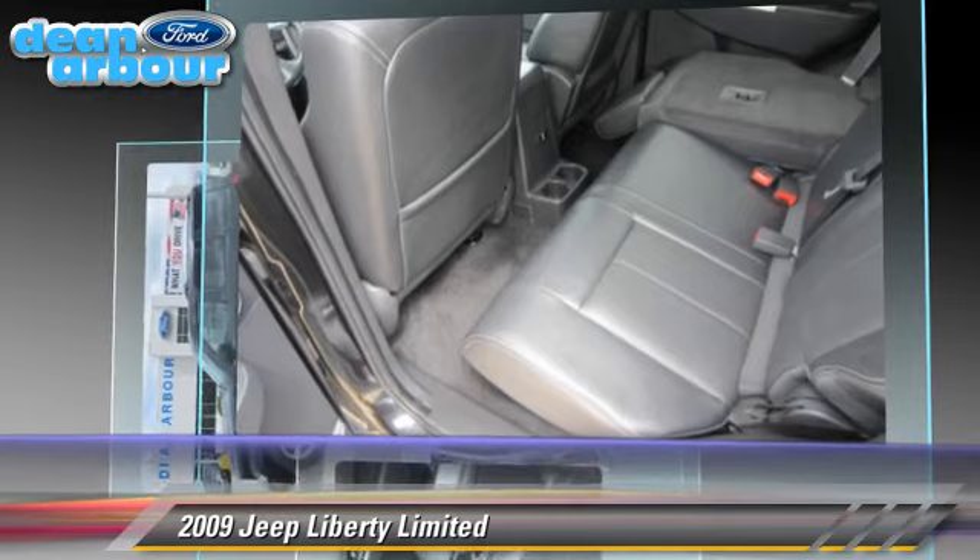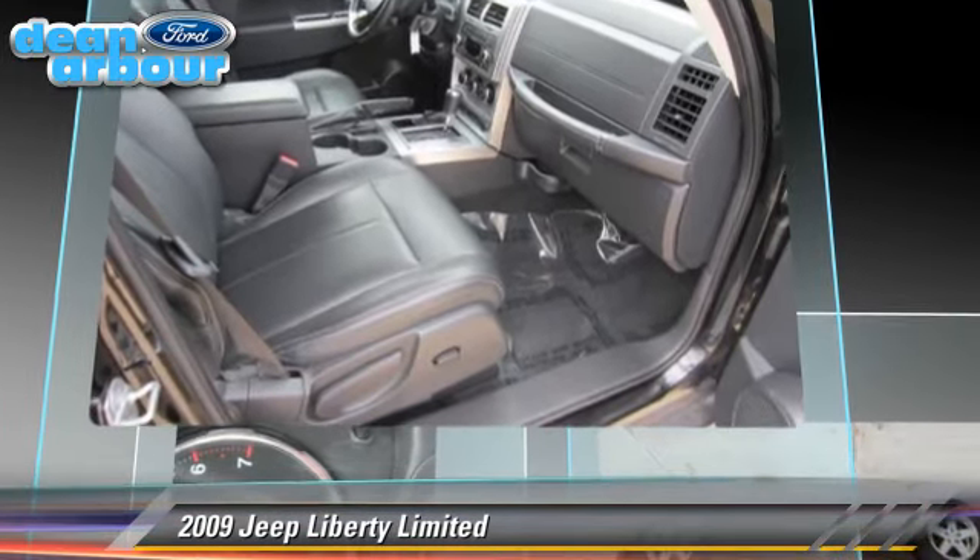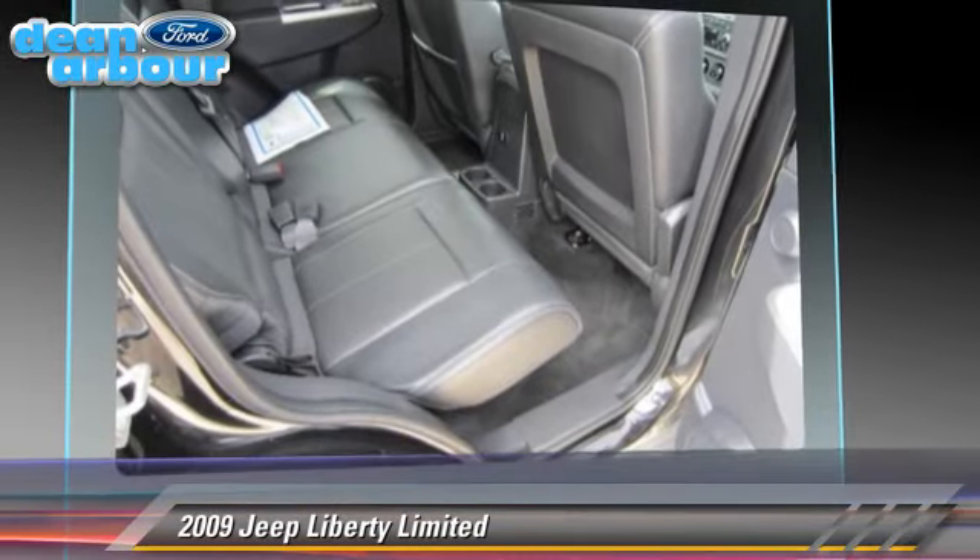gets up to 21 miles per gallon. This Jeep features premium sound, leather seats, and four-wheel drive.